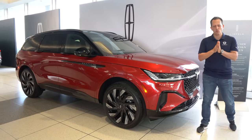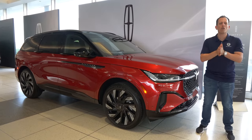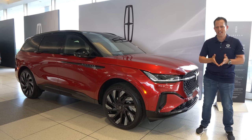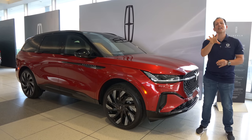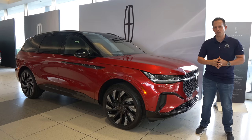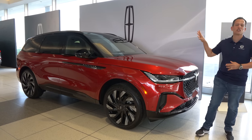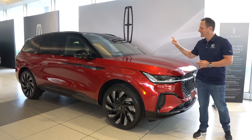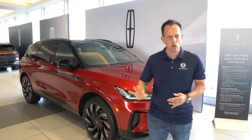Hey guys, what's up? It's Joe Rady from Rady's Rides. We are here at the world headquarters for Ford in Detroit, Michigan, and we are getting special access to an all-new vehicle from that premium luxury brand known as Lincoln. This is your 2024 totally redesigned Lincoln Nautilus. Before we get into this special reserve trim with some new technology and fine touches, let's talk about what's going on here.